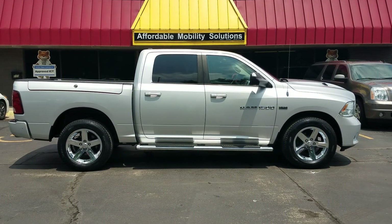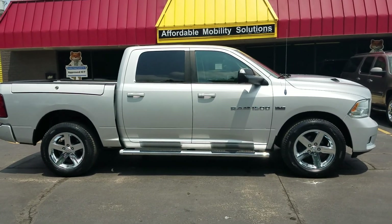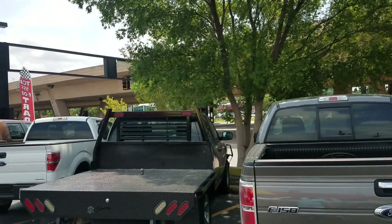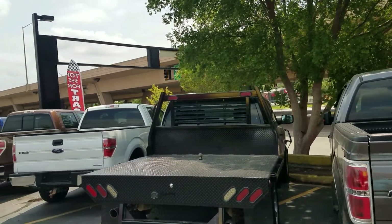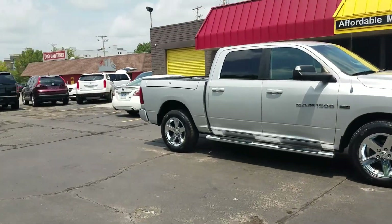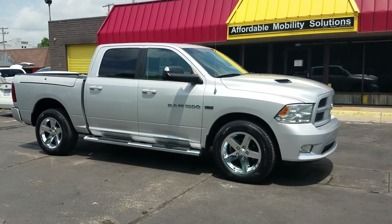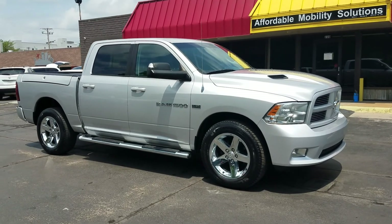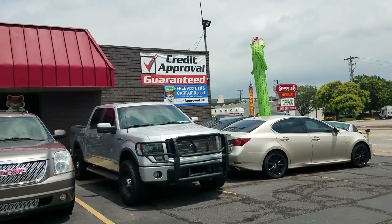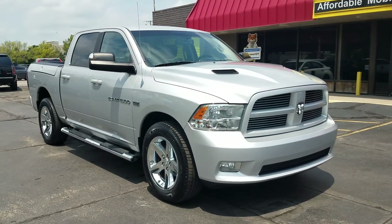Good afternoon, my name is Jeremiah with Affordable Mobility Solutions. Today I'm shooting a video of our 2012 Dodge Ram 1500. We're at the northwest corner of Kellogg and Broadway, 220 East Kellogg Street, sandwiched between Spangles and Doodah Diner. Cash works, and we're happy to help with bank financing. We are a Carfax approved dealer and home of 100% guaranteed credit approval, so no matter your situation or credit score, we can help.